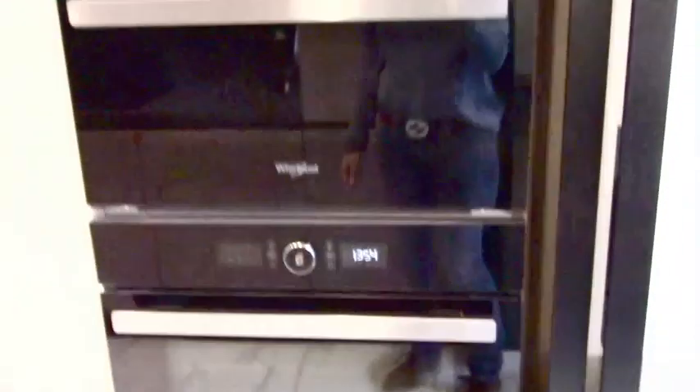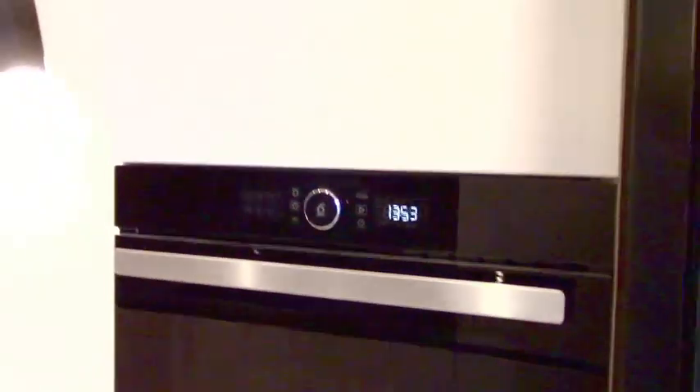We also have a bar top, which is coming in just next week. And we have some nice handwork in here.